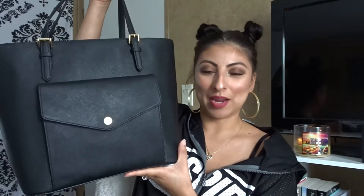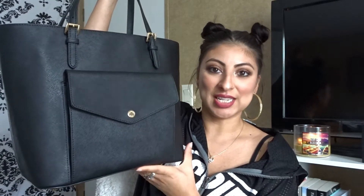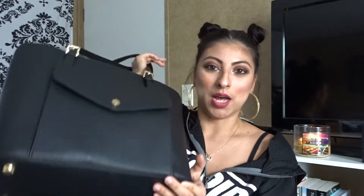Hey guys, welcome back to my channel! Today I want to do a 'what's in my purse' video. This is a Michael Kors Jet Set tote — it has gold hardware and also has some feet on the bottom, just in case you want to put it on the floor.